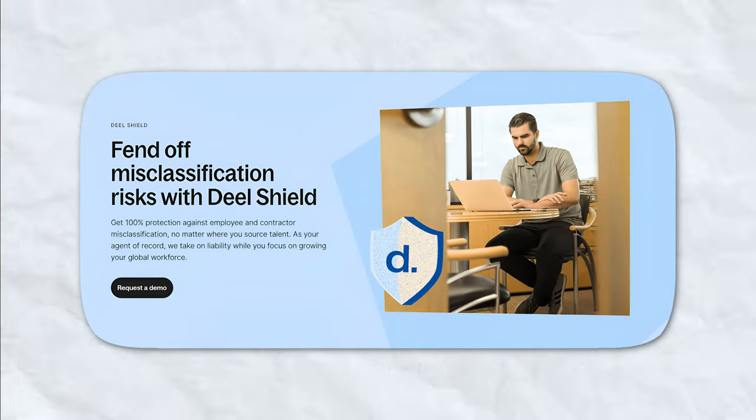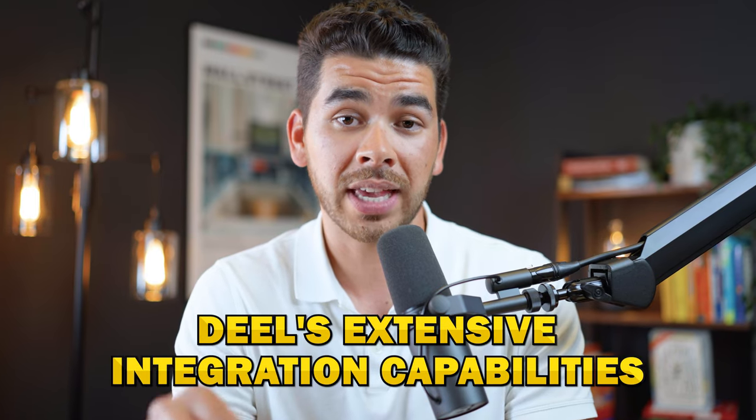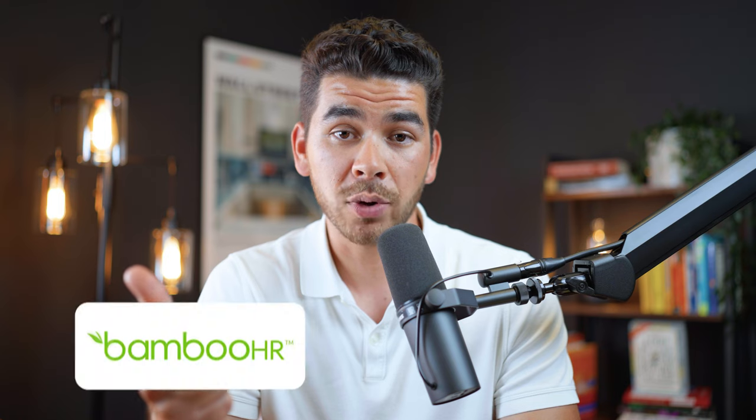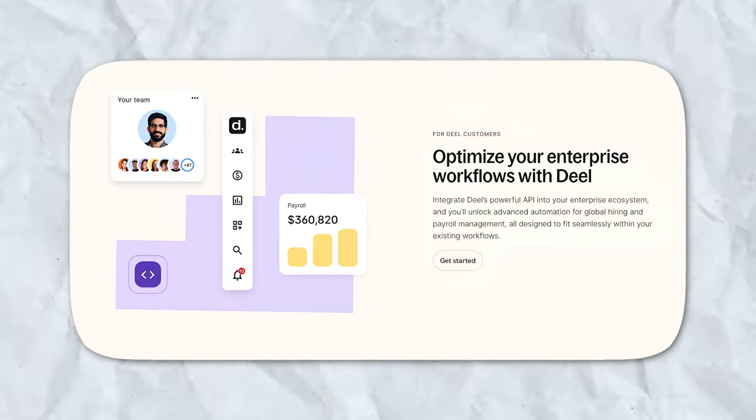Compliance is a major strength of Deel. It provides localized employment contracts and updates them based on legal changes. Deel Shield, their compliance protection product, helps mitigate the risk of employee misclassification by handling contractor classification and hiring on your behalf — invaluable for businesses that rely heavily on contract workers across different regions. Deel also offers extensive integration capabilities, with over 20 integrations with popular HR and accounting software like BambooHR and Slack, plus an API that allows for custom automations ensuring a seamless workflow.